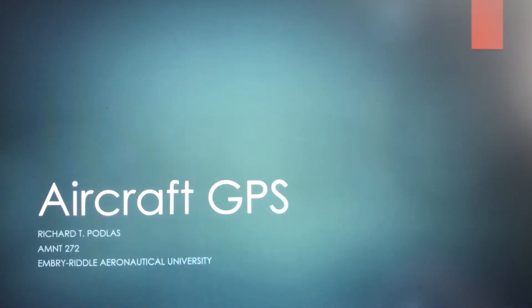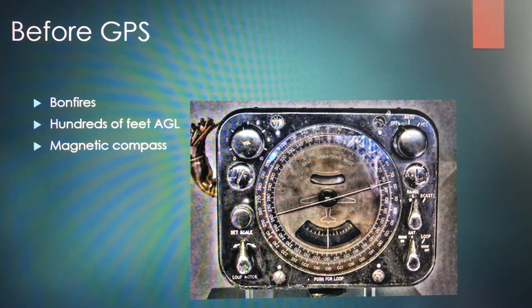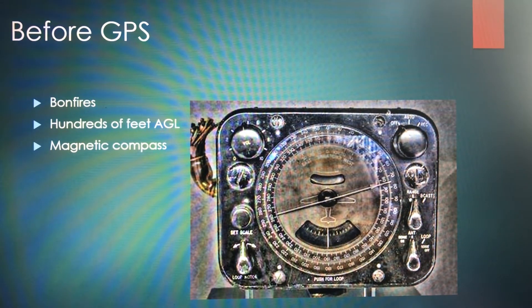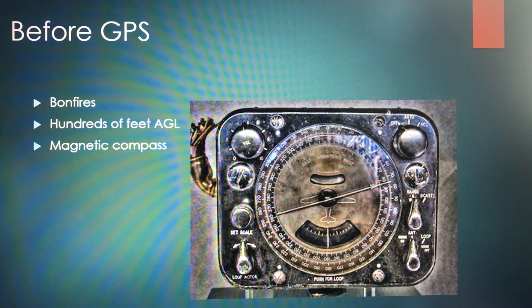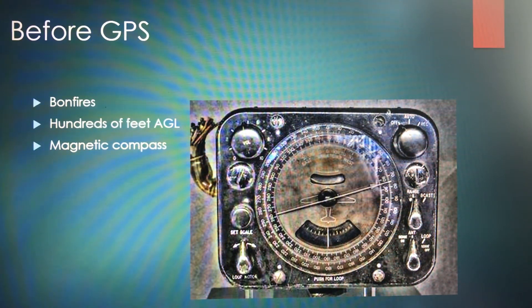Hi, my name is Ricky and this will be my presentation on aircraft GPS for Module 4. Before GPS, guidance systems used pre-plotted paths with fires and line of sight from the aircraft to guide and follow a flight path. Sometimes that meant flying hundreds of feet off the ground due to different visibility situations, using tools as basic as a magnetic compass.